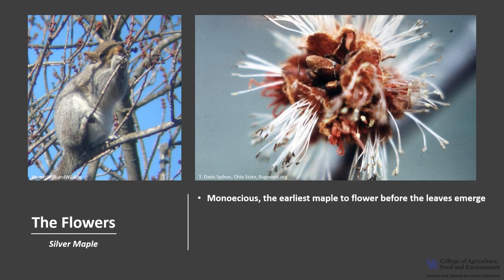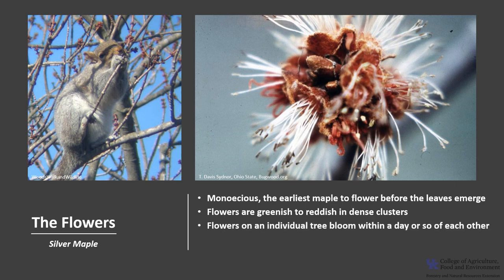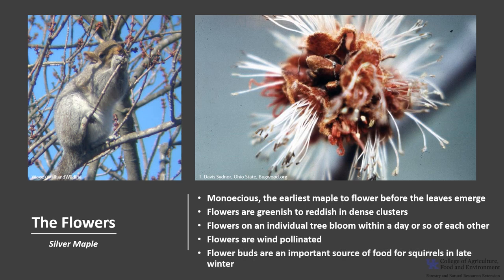This species is typically monoecious, meaning one house, so a single tree will have both male and female flowers. Silver maple is the earliest maple to flower, beginning as early as February, long before the leaves have emerged. The flowers are greenish to reddish and are in dense clusters, and the flowers on an individual tree tend to bloom within a day or so of each other. The flower buds are an important source of food for squirrels in late winter and very early spring when winter food stores have been depleted.